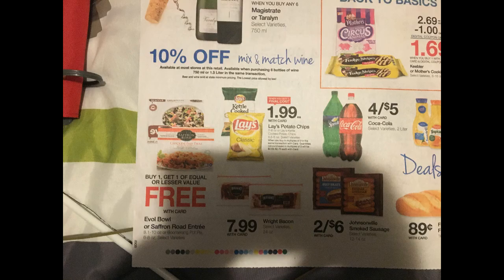We have buy one get one free on Evol or Saffron Road entrees — those are the organic ones. Evol has had dollar-off coupons if you sign up for their email list, so that's something to consider. Lay's chips are $1.99 when you buy three, and Wright bacon is $7.99.